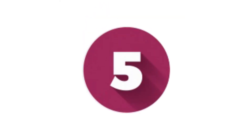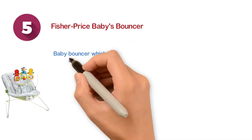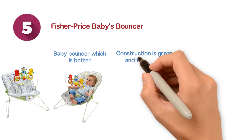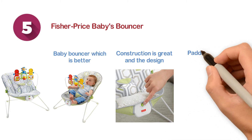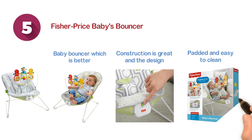Starting at number five, we have the Fisher Price Babies Bouncer. A safe baby bouncer which is better than the others considering the sensory development. Construction is great and the design is also compact. The seat has been made of fabric which is also machine washable, soft, padded and easy to clean. The design of removable toy bar provides great fun to the kid.